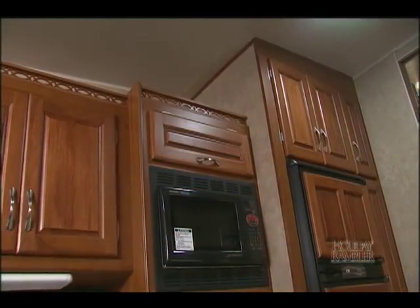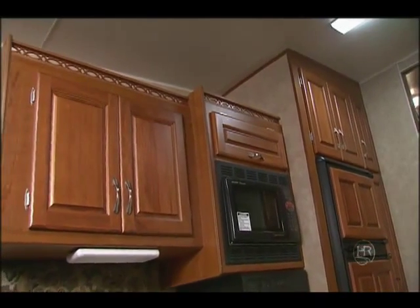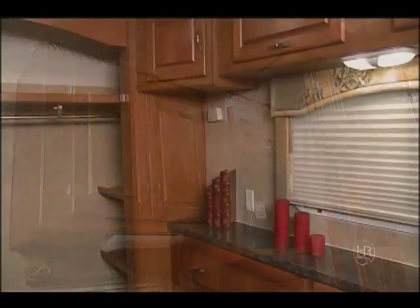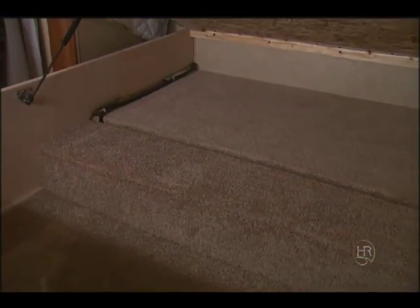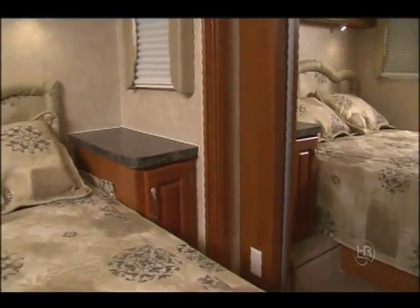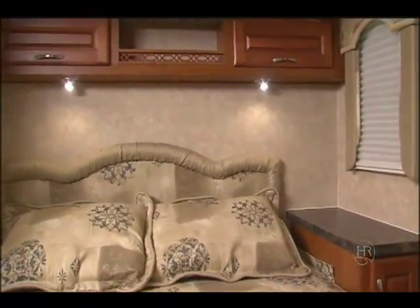The Cherry cabinets are beautifully crafted and have more than enough storage for cookware, pantry, and personal items. The bedroom has plenty of storage areas, including under the bed. The queen bed has reading lights and a nice headboard, and again, plenty of storage cabinets.